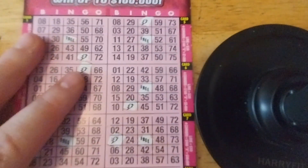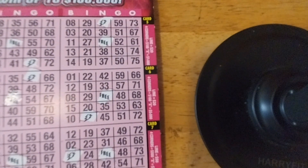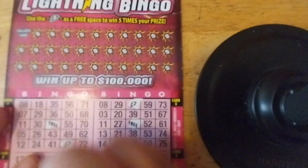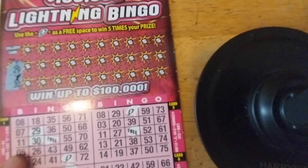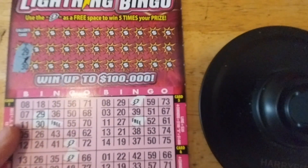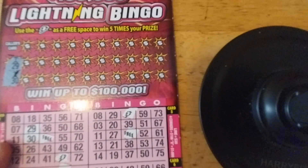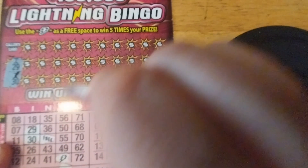I've already scratched off all of the free spaces — let's just use Koopa to scratch this one off. So if we can complete a line that has a lightning bolt in it, we get five times the prize. The first two numbers are 29 and 30. Right off the bat, we got 29 and 30 in the same row — I-29 and I-30. Do we have another 29? Yes, we do. Do we have another 30? It would not appear that way. We got another 29 right here.